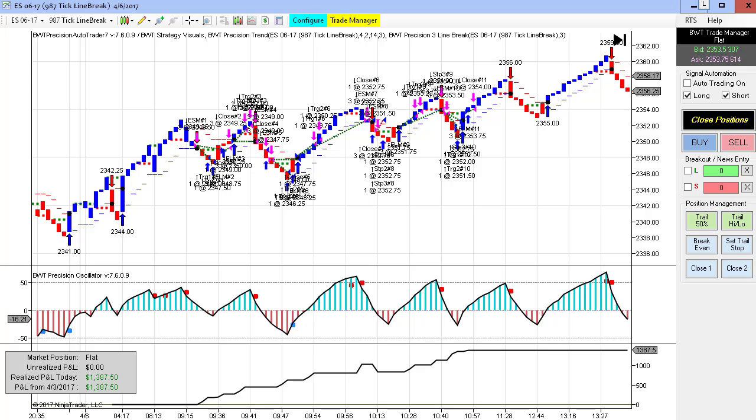Next up is the E-mini S&P on a 987 tick line break. I've tightened up the chart here. You can see that we only had one loser, probably around 10 a.m. — it was pretty much straight up for the day. We did $1,387.50. I think we hit our $1,500 goal and just had a couple of ticks of slippage at the end.